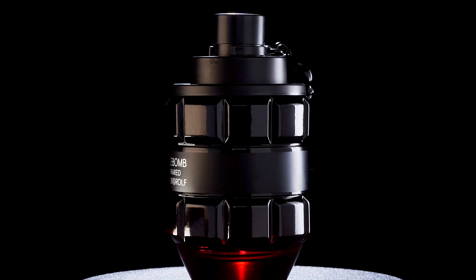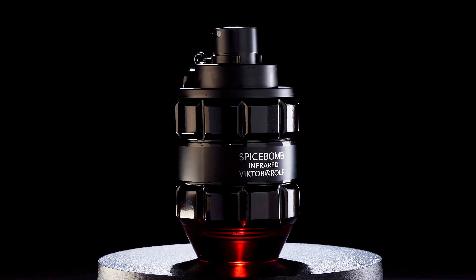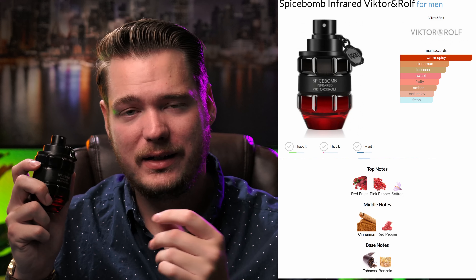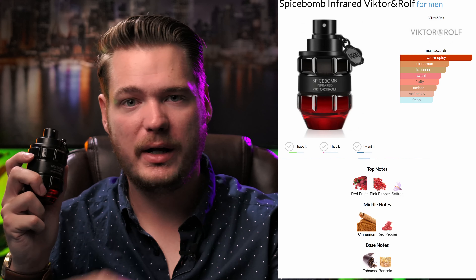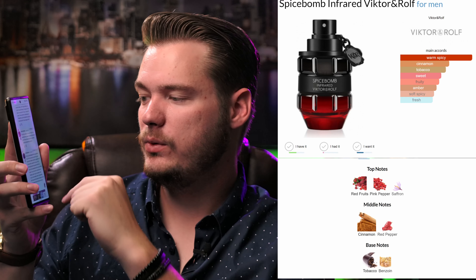If you guys are interested in this one, there's a link down in the description, and it will have everything you need to know about this scent. There's also Fragrantica — I put it up on the screen here. The website is called Fragrantica.com, and you can look up any cologne you'd like, look up all the notes, and read reviews at the bottom. It's a great website if you're really into fragrances and want to learn more about them.